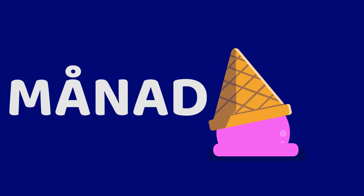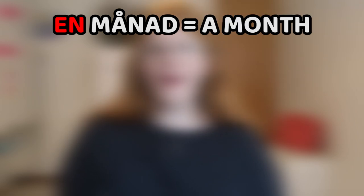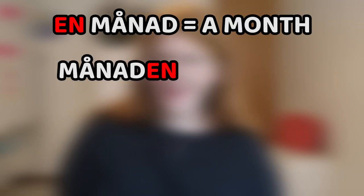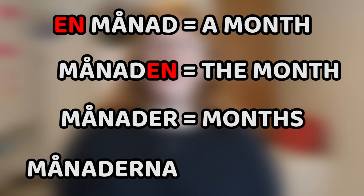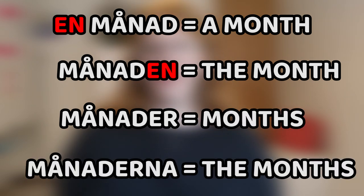Next word: månad, month — also very similar to English. It's conjugated like this: en månad, a month; månaden, the month; månader, months; månaderna, the months. And since we're talking about månader, I will say them in Swedish so that you can practice the pronunciation, because even if they're very similar to English when you see them written, the pronunciation can be a little bit different.